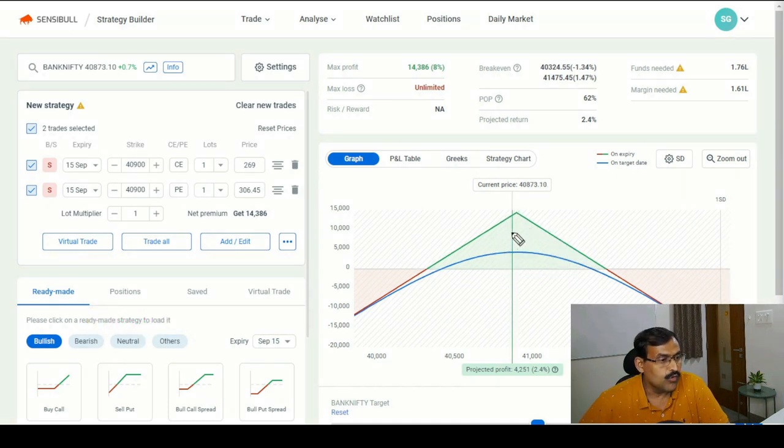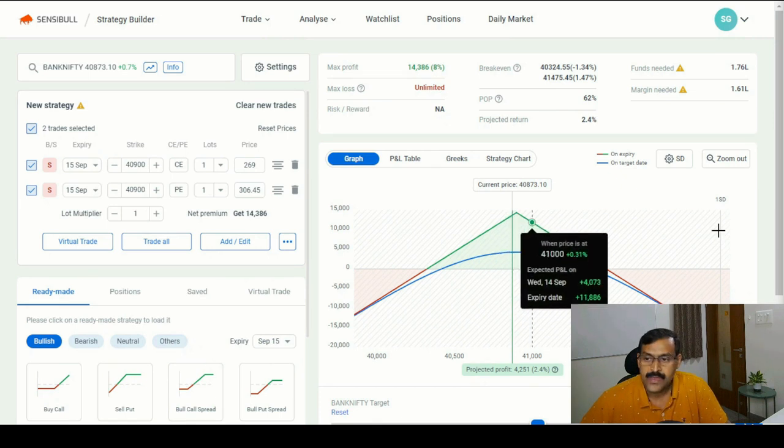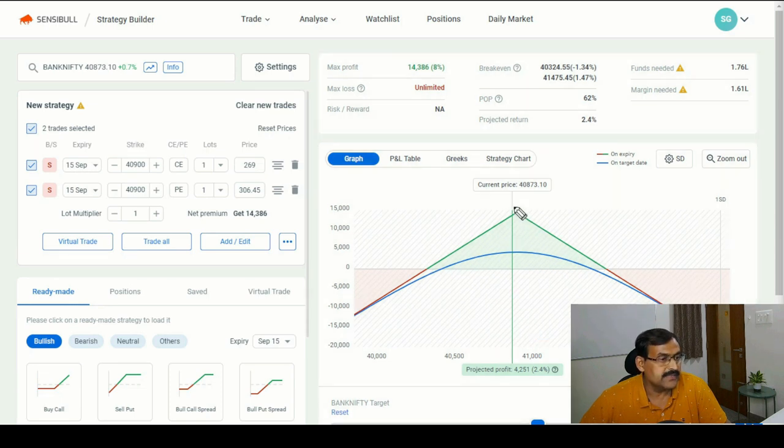The total premium collected is 306.45 plus 269, which is the total collected premium for this short straddle. As long as the market stays within this range you are going to make money. If Bank Nifty moved around during the day and came back exactly at 40,900, which is the ATM strike, you will make the maximum profit. If initiated at 9:20 and the day ends exactly at 40,900, the maximum profit is around 4,258. On expiry day, if it expires exactly at the ATM strike, the maximum profit equals the premium collected — 14,386.